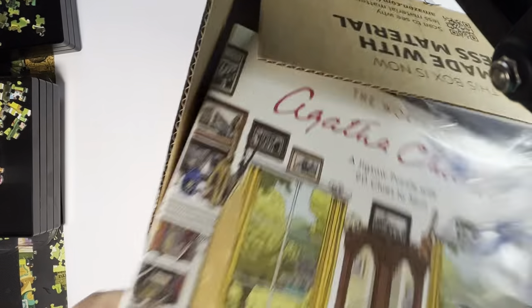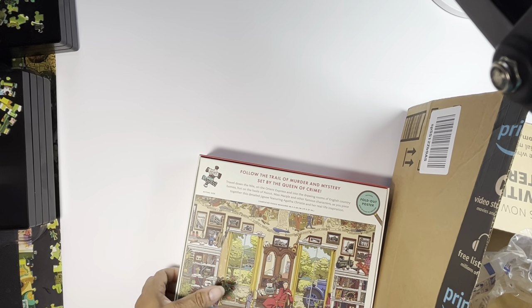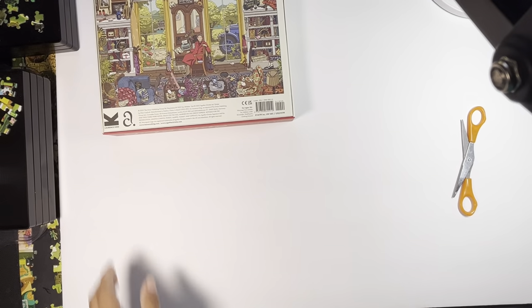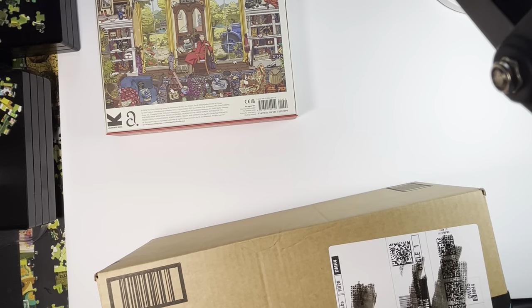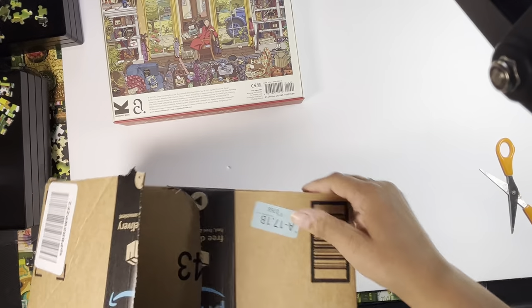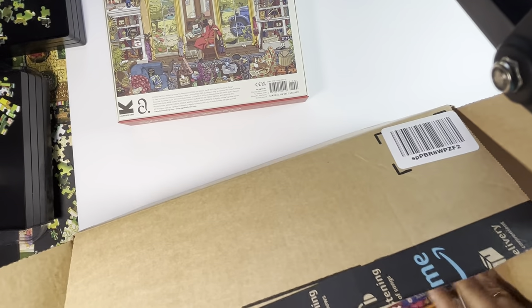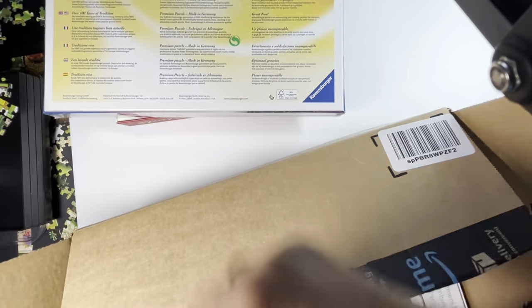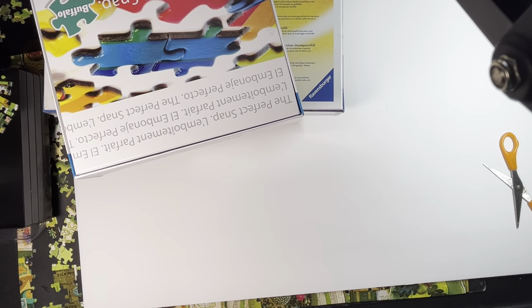This one is from Amazon. I'm going to try to turn them over upside down so that we can look at them together. I think I have four more puzzles coming, but they won't be here until about the second week in November, so we can look at those puzzles when that time comes. But for now, we're going to look at these.